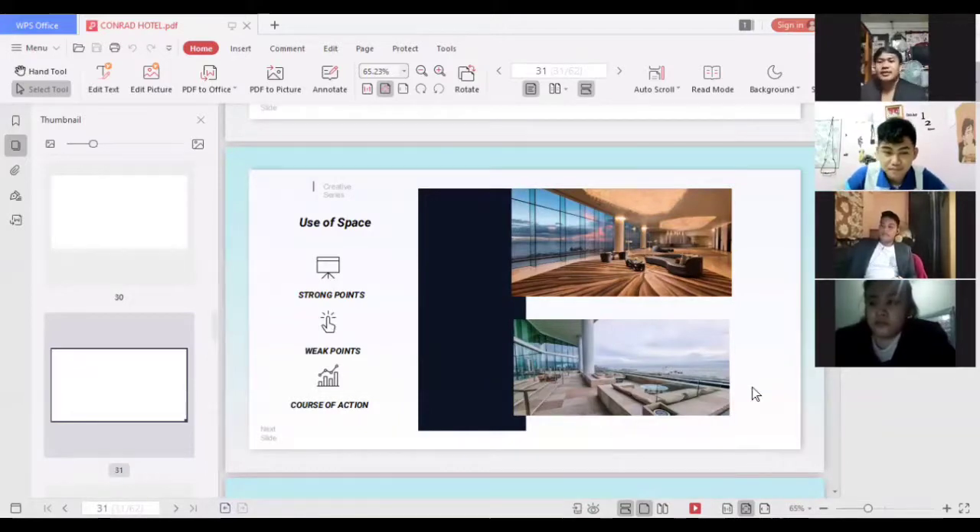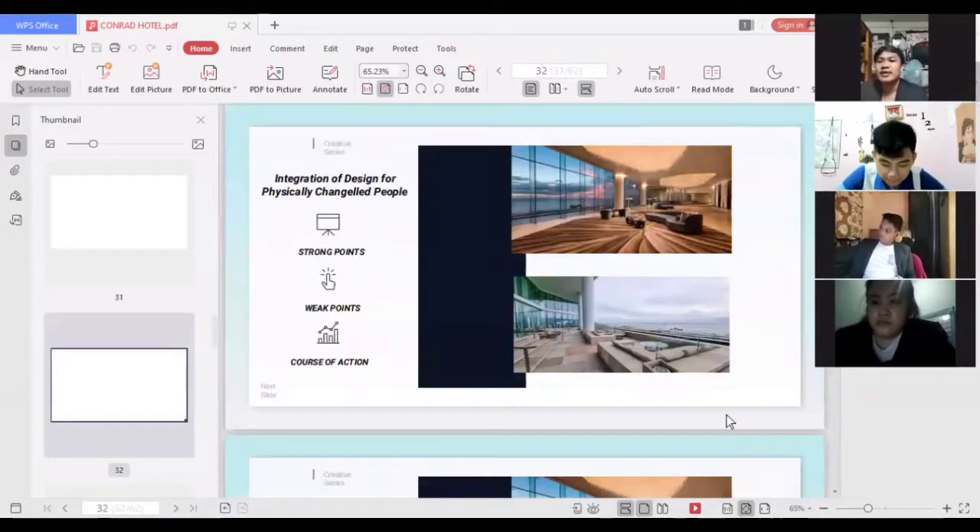For the use of space, the hotel lobby is wide and spacious, which is good for guest circulation. A weak point is that too much lounge space makes guests feel irritated due to the long walking distance from point to point. The course of action is to add a small waiting area near the front desk. For the integration of design for physically challenged people, a strong point is that the lobby has escalators and elevators for those with walking disabilities and elderly guests, and the waiting chairs are comfortable and accessible. A weak point is that the sofa level is too short, making it hard for people with mobility issues to stand up, and the single sofa chairs are not suitable for larger body types.